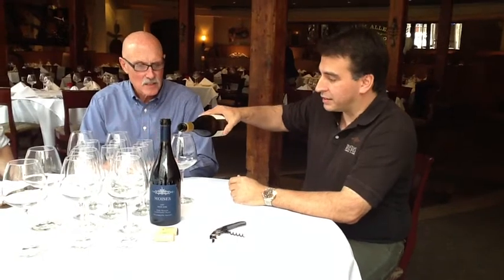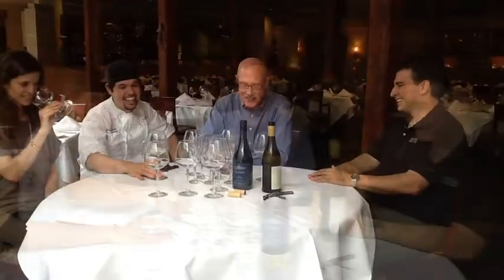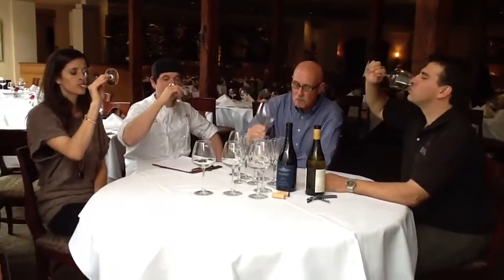2012 Pinot Gris. It's 100% Pinot Gris and shows some really nice bright fruit. Anxious to try this. It's got some good acid — good first course wine.